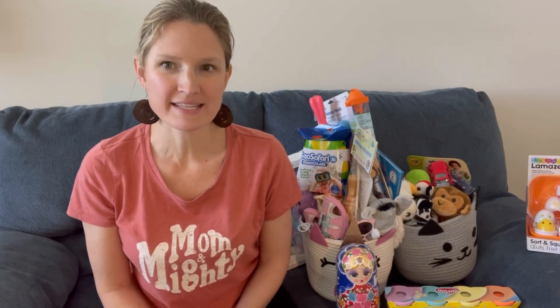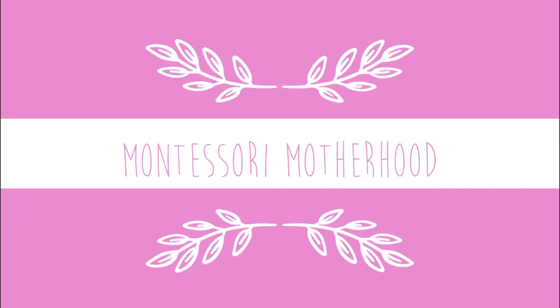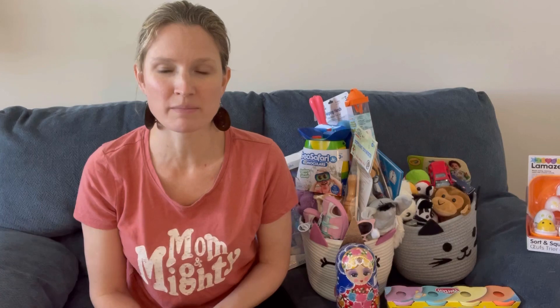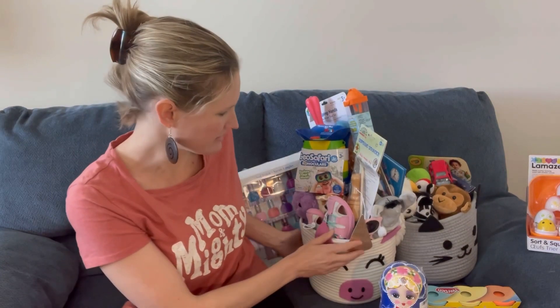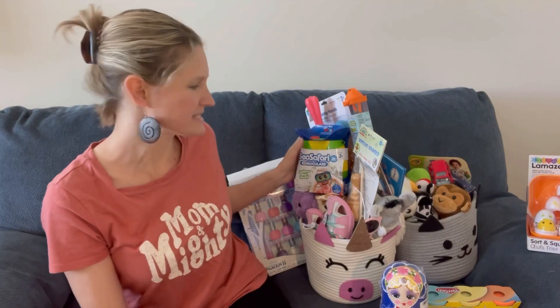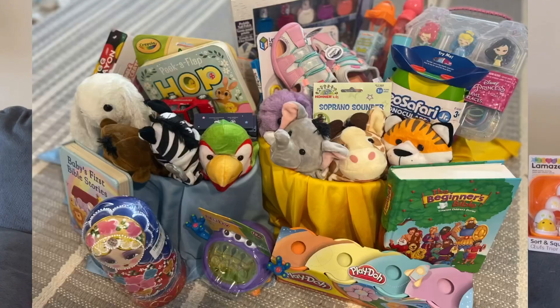Hey guys, welcome back to my channel. My name is Ashley and today I'm going to go over my kids' Easter baskets. This is going to include what my kids got and what my mom and dad sent over. We only give gifts on Christmas, birthdays, and Easter. I just have them in these little baskets but I might need to get something bigger because it's kind of overflowing and doesn't look very pretty, so I might redo it.